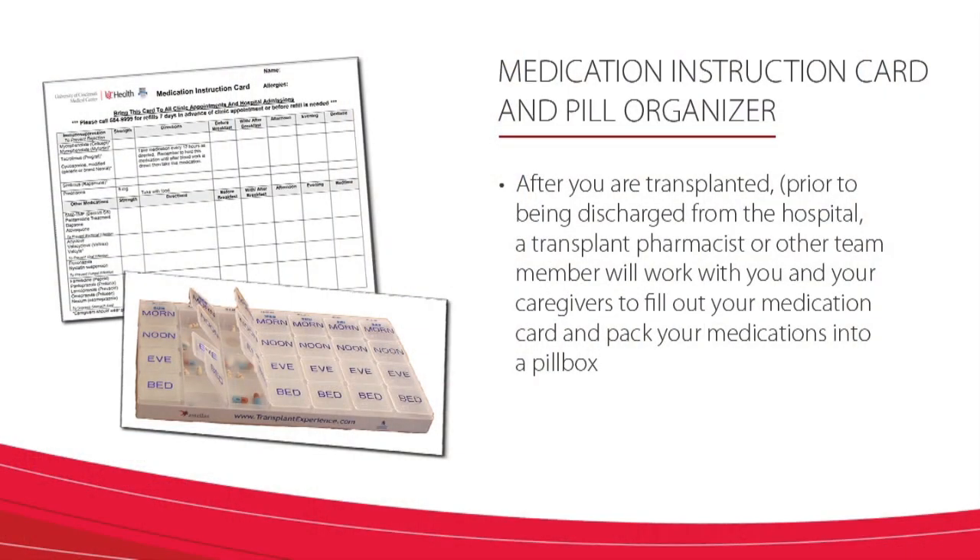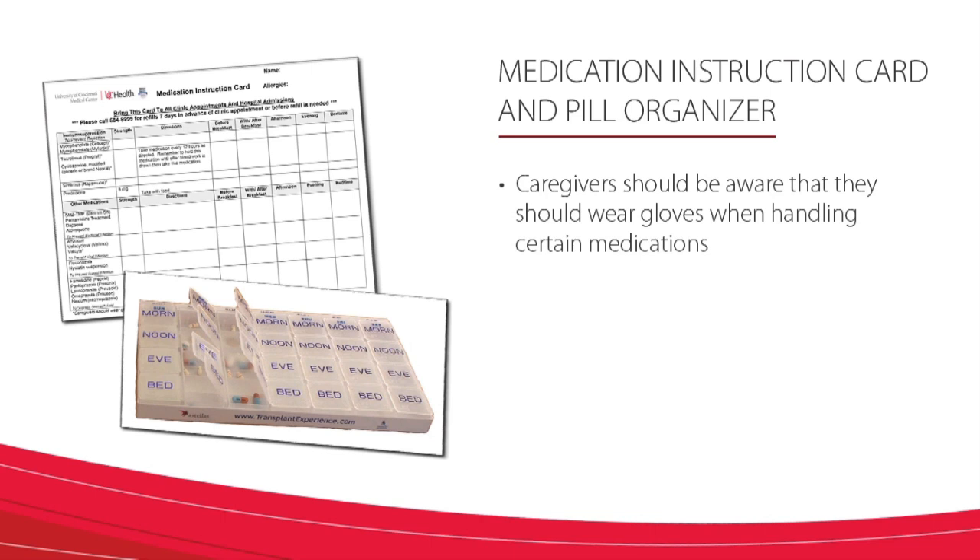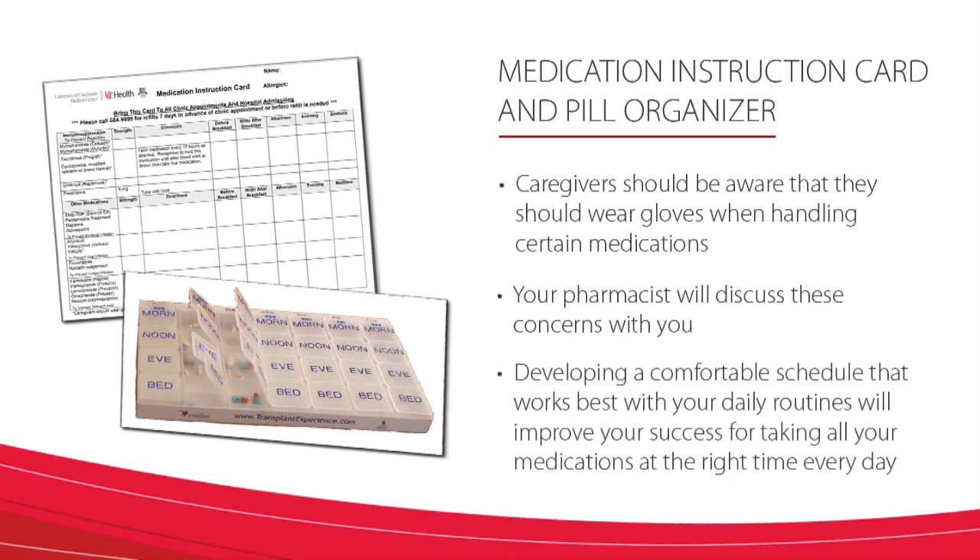You are probably wondering how you will be able to remember all of this information and be able to take your tacrolimus, mycophenolate, and prednisone correctly. You will use a medication instruction card and pill organizer. After you are transplanted, prior to being discharged from the hospital, a transplant pharmacist or other team members will work with you and your caregivers to fill out your medication card and pack your medications into a pill box. Caregivers should be aware that they should wear gloves when handling certain medications. Developing a comfortable schedule that works best with your daily routines will improve your success for taking all your medications at the right time every day. Let's practice now.